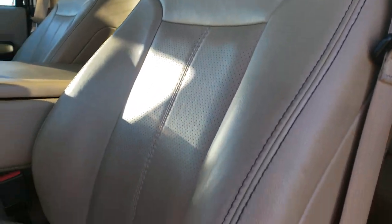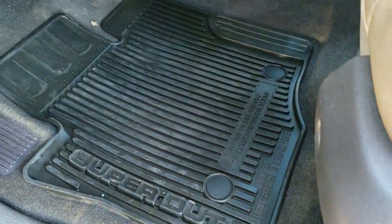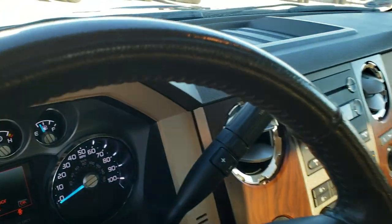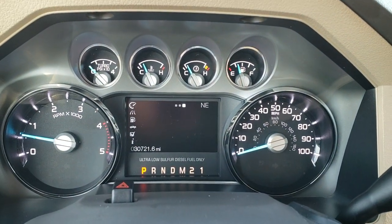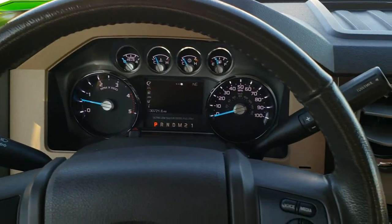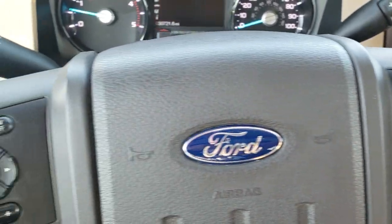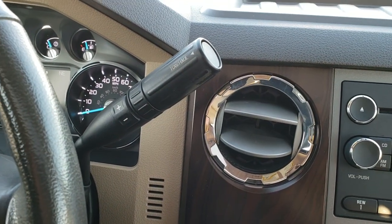Inside, the Lariat package gives you the tan leather interior. Both of these seats are heated and both are cooled — no rips or tears on the seats. Factory all-weather floor mats throughout. This one has auto headlamps and power pedals. As we hop inside the truck, you can see this truck only has thirty thousand seven hundred and twenty-one miles. The instrument cluster is very nice and clean with a leather-wrapped steering wheel, Bluetooth and audio controls on the right, cruise controls and information center controls on the left.